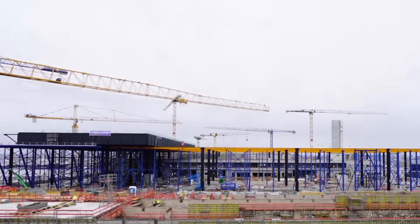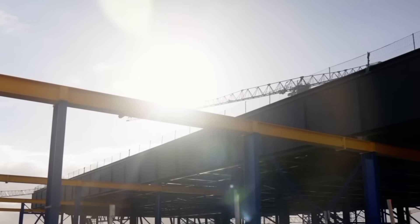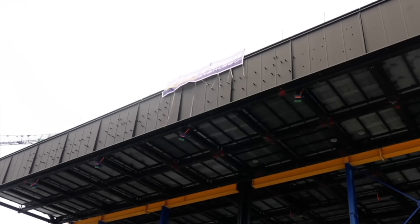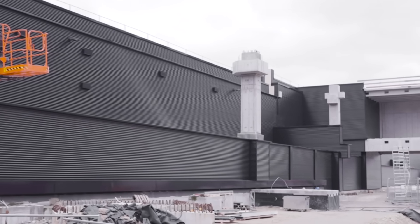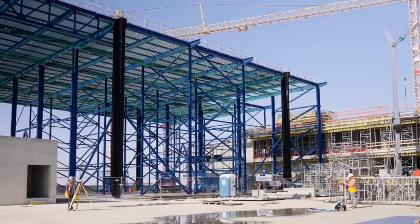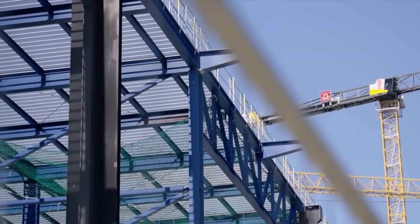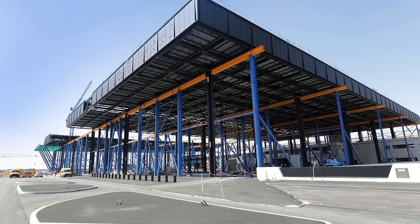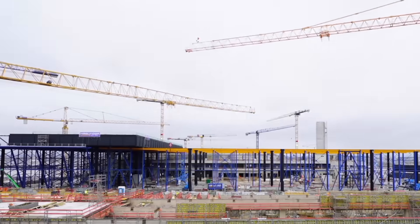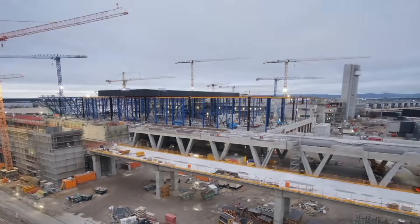Another significant challenge was the construction of the massive roof, equivalent to two and a half soccer fields in size. The initial plan was to lift the roof in a single piece using two cranes positioned on opposite sides of the building. However, the completion of Pier G left insufficient space for this plan. Consequently, the team divided the roof into five pieces. Each piece was individually lifted onto sleds as part of a supporting structure on top of the building, then moved into its final position — a process that took more than six months and required extreme precision.